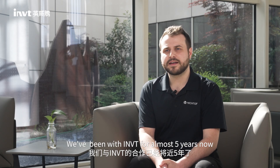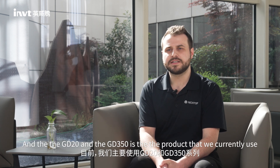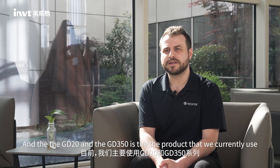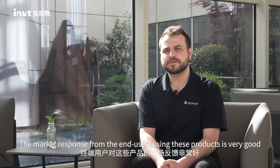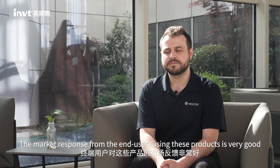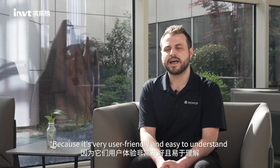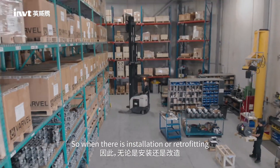We've been with INVT for almost five years now and the GD20 and the GD350 are the products that we currently use. The market response and the end user response to those products is very great because it's very user friendly and easy to understand. So when there is installation or retrofitting, it goes very fast and it's very easy to do.